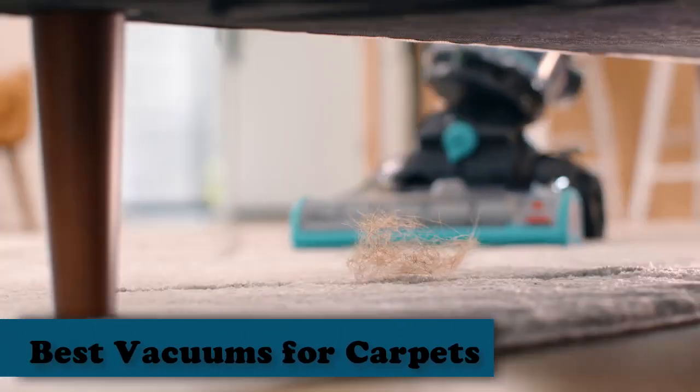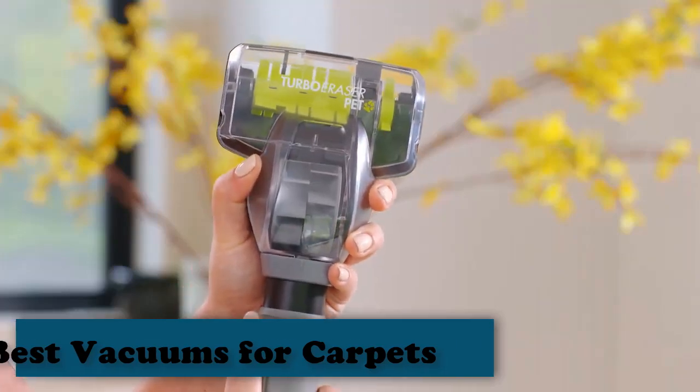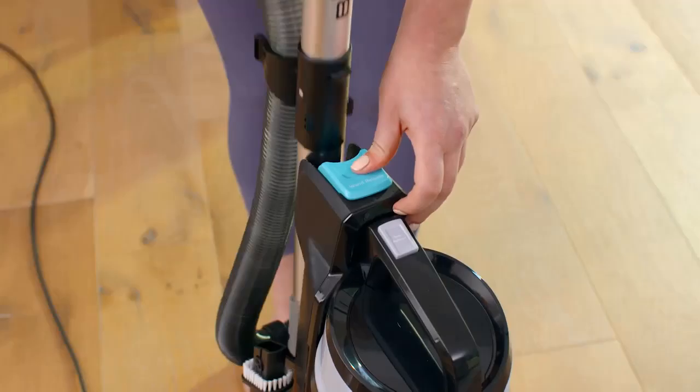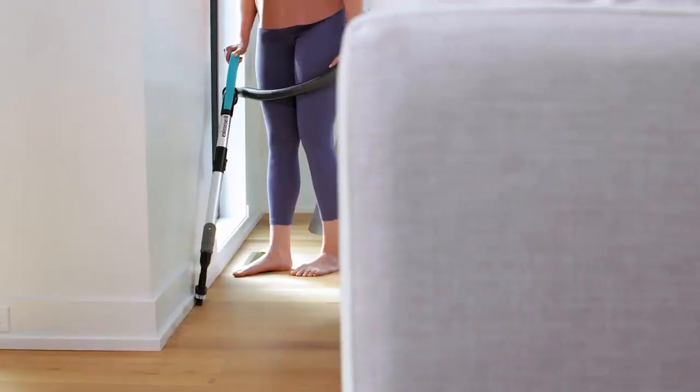The five best vacuums for carpets, tested and reviewed. These vacuums make it easy to clean up household dirt and debris, even pet hair. A good vacuum is a necessity for a clean home, especially if you have a lot of carpet.